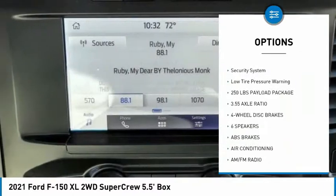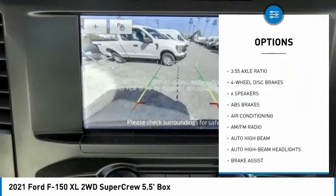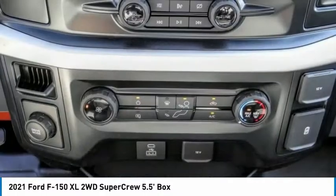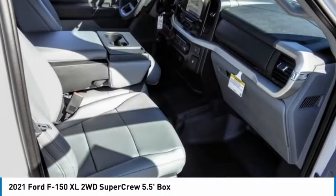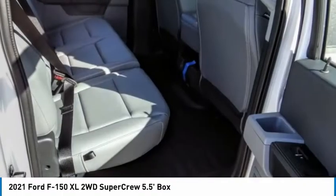Rear step bumper, remote keyless entry, four-wheel disc brakes, front wheel independent suspension, rear view camera, security system, low tire pressure warning. Your new ride is just a phone call away.